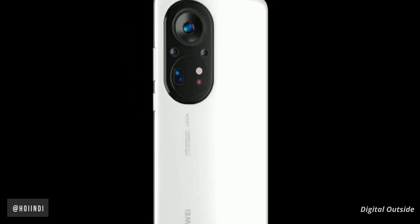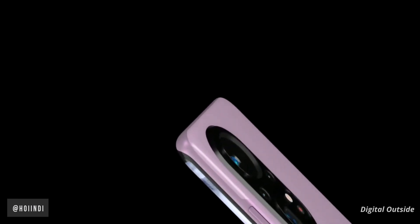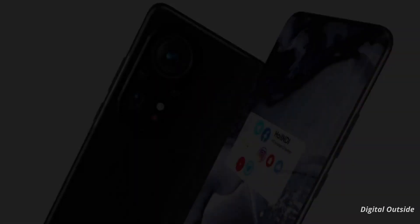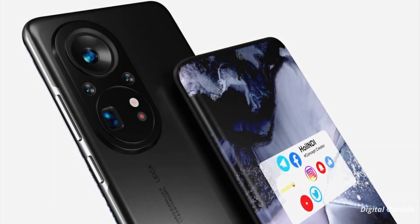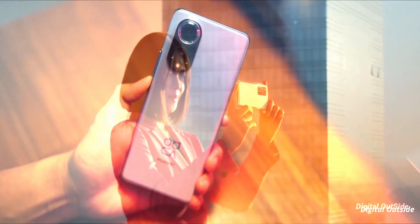Moving to the back side, the Huawei P60 Pro renders show a massive camera system. The layout of the lens is completely different — the independent main camera is placed in a ring lens module, the focal lens, sensor, and flash are integrated into another ring lens, and the ultra-wide angle camera and primary color camera are placed outside the ring camera module. The camera technology looks quite similar to the Huawei Nova 9 and Nova 8 lineup.